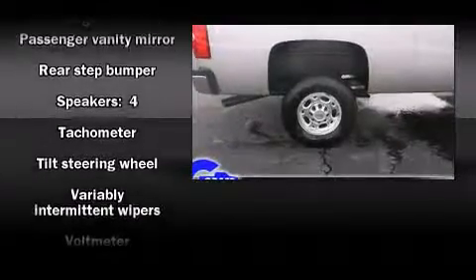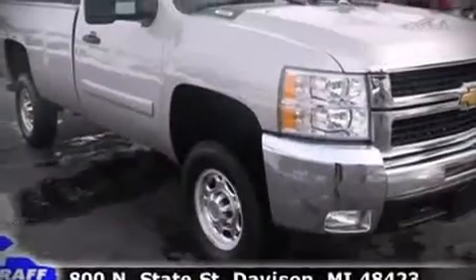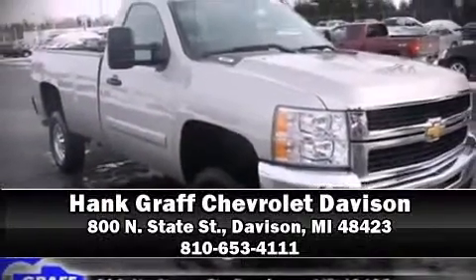Additional safety features include four-wheel disc brakes with ABS. Our sales reps are knowledgeable and professional — come on in and take a test drive.